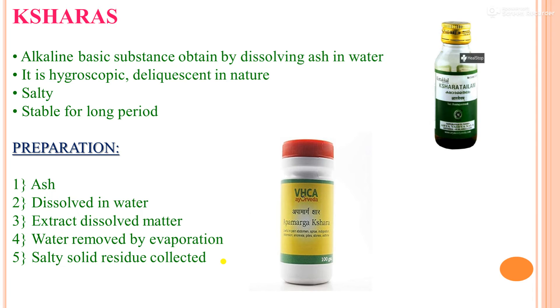Ksharas are alkaline basic substances obtained by dissolving ash in water, hygroscopic and deliquescent in nature, salty and stable for a long period. The preparation involves dissolving ash in water, extracting dissolved matter, and collecting the salty solid residue after evaporation.